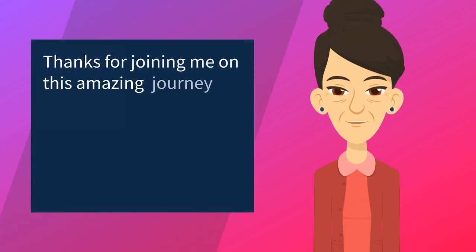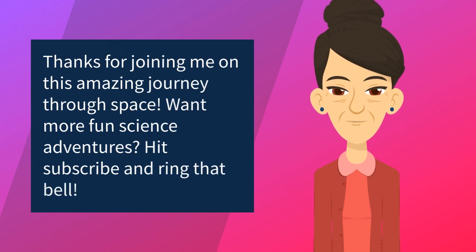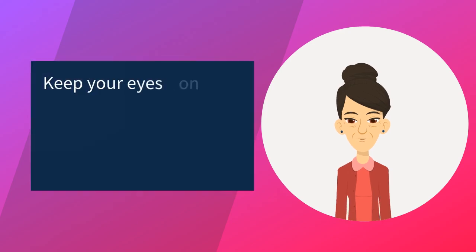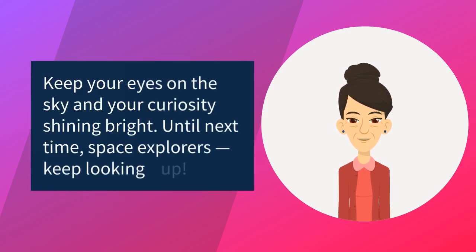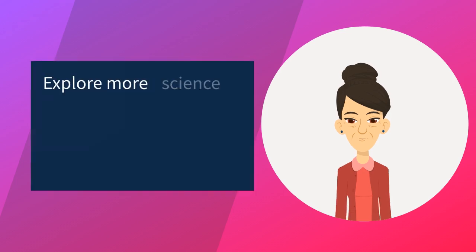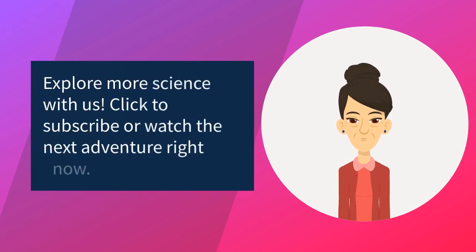Thanks for joining me on this amazing journey through space. Want more fun science adventures? Hit subscribe and ring that bell. Keep your eyes on the sky and your curiosity shining bright. Until next time, space explorers — keep looking up. Explore more science with us; click to subscribe or watch the next adventure right now.